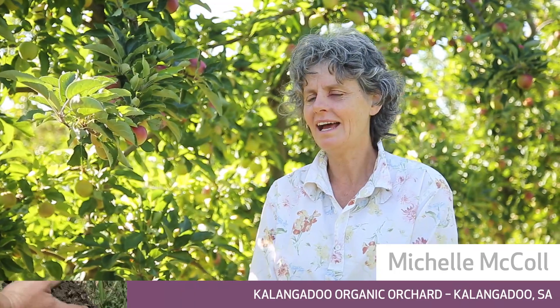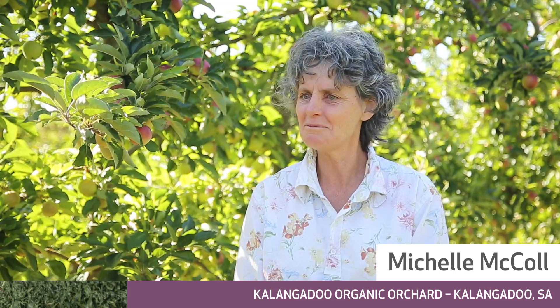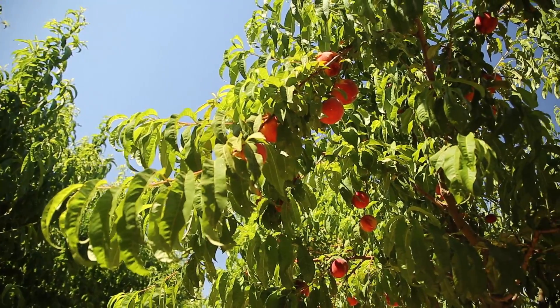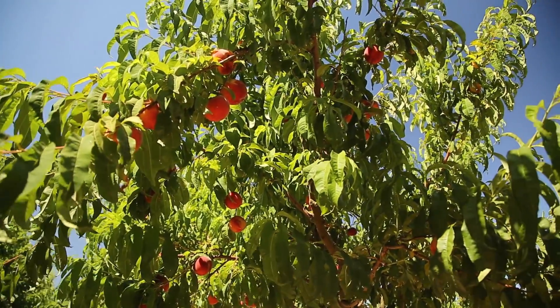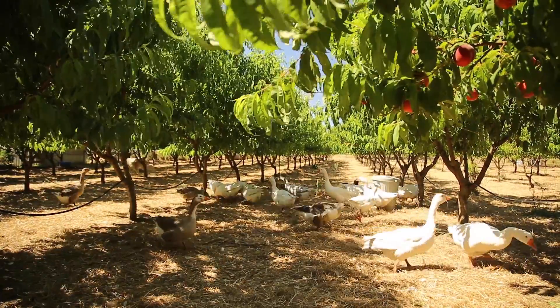My name is Michelle McColl and we're organic fruit growers, primarily apple growers. We have a small mixed farm. We're located just near Kalangadu in the southeast of South Australia, not too far from the coast. It's a temperate, mild climate, terrific soil, well drained.